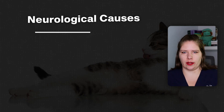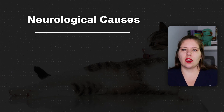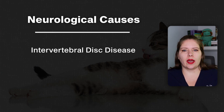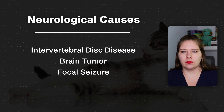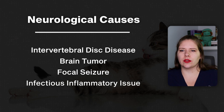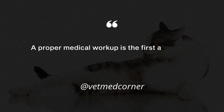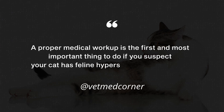We also cannot forget that neurological causes can be present in cats that have these symptoms. I think about the possibility of intervertebral disc disease causing nerve pain, but we could also have something like a brain tumor or some focal seizure type activity going on. An infectious inflammatory issue in the central nervous system could also cause these symptoms, and tumors in various places could cause cats to have these symptoms as well. This is why a proper medical workup is the number one first and most important thing to do if you suspect feline hypersensitivity syndrome.